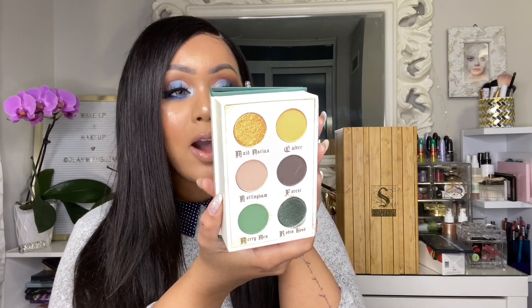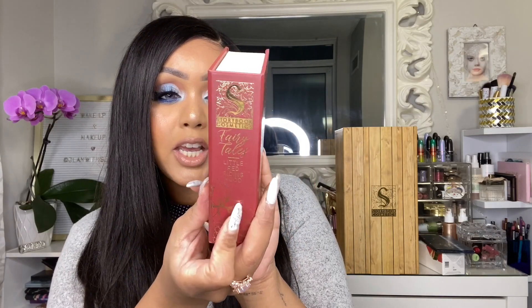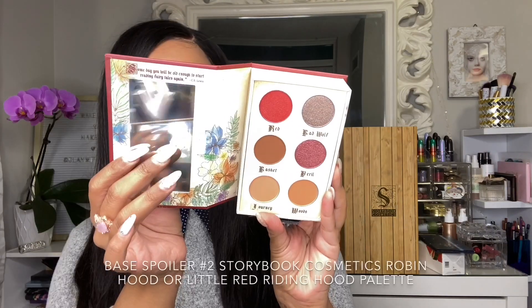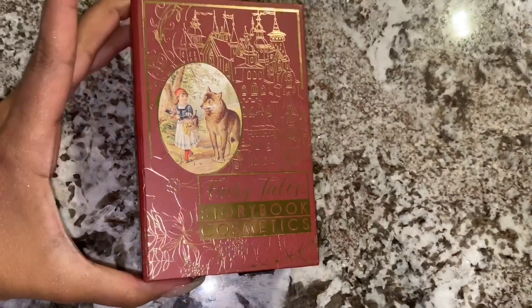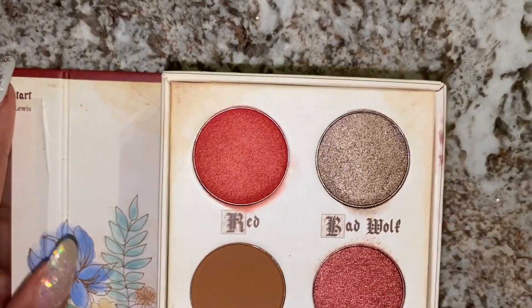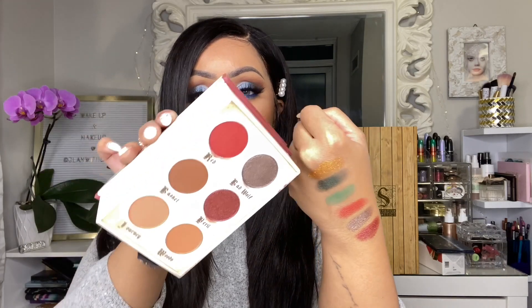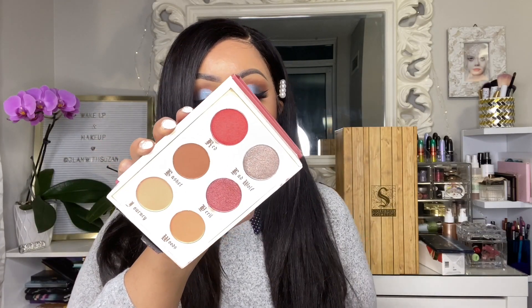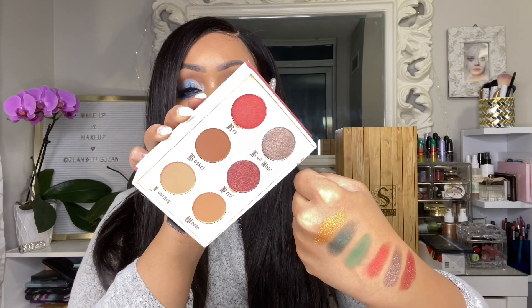Moving on to the other palette in the base box, it is the Little Red Riding Hood palette. It's a cute little burgundy color with all the same sort of printing. Same as the other, you get a mirror as well. These are the shades in the Little Red Riding Hood palette. I think this palette is probably the best for an everyday palette, while the Robin Hood is a little more adventurous — and the gold color in it is to die for.